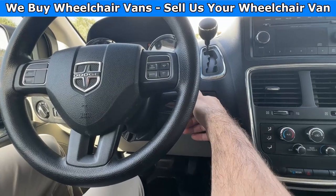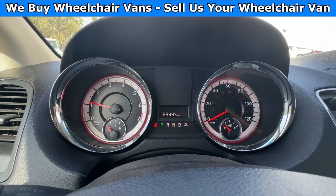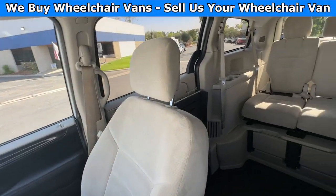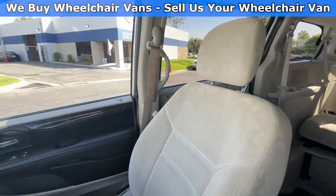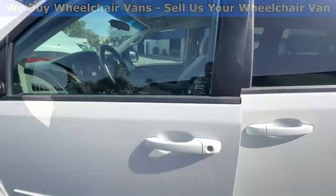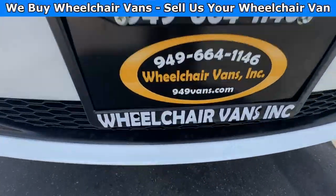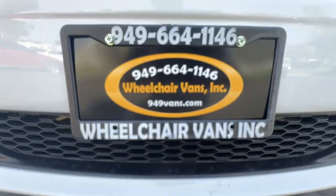Let's go ahead and start up the van. This one has 69,000 miles. Here is the view of the front and then here is the view of the back. Let's go ahead and listen to the engine.